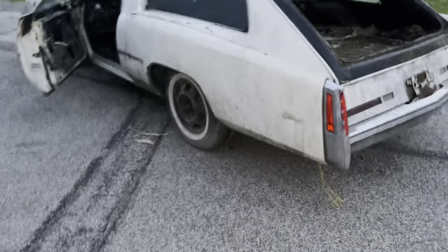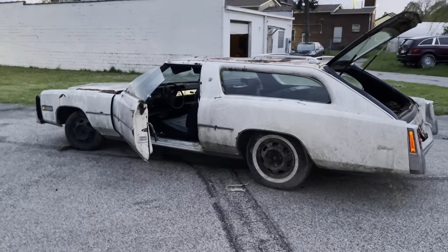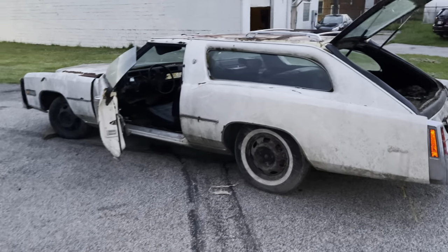But it's worth it, it's worth it. '76 Cadillac Eldorado Comstock wagon. Special deals!